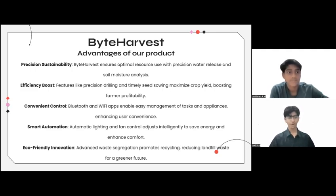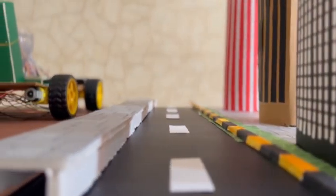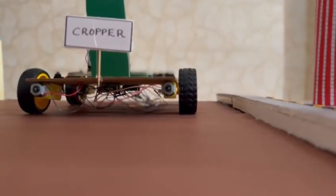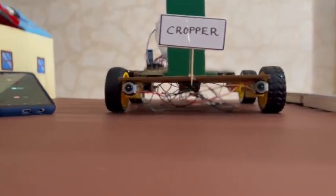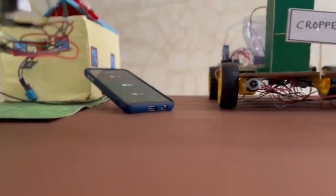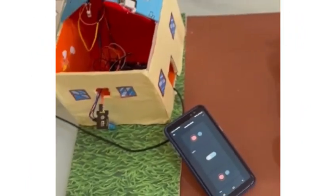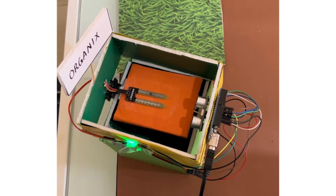Now that this part of our presentation is done, let's move to the actual demonstration of our product. This is our project. As you can see, we managed to create a 3D model where you can clearly observe the working of our project. Here is the first part of our product, the Cropper. And here is the Quadrum. And here is the last and final part of our product, the Organics.